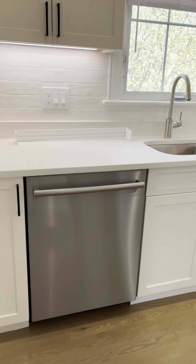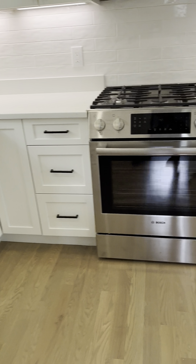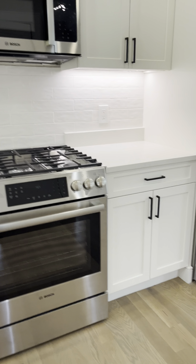All updated. Renovated kitchen, completely new. Stainless steel appliances. Nice hardwood flooring.